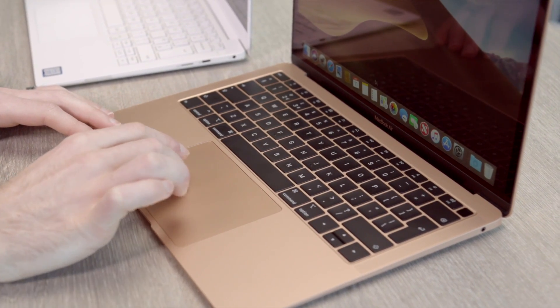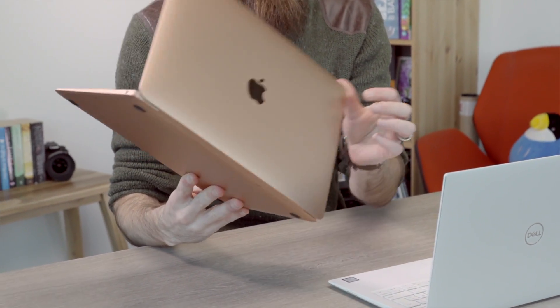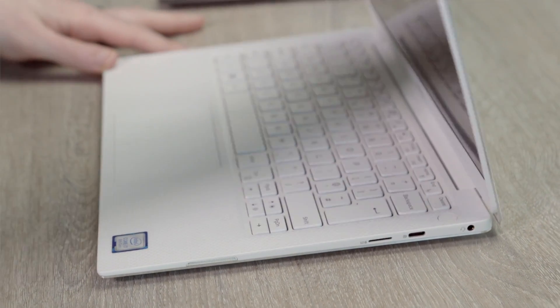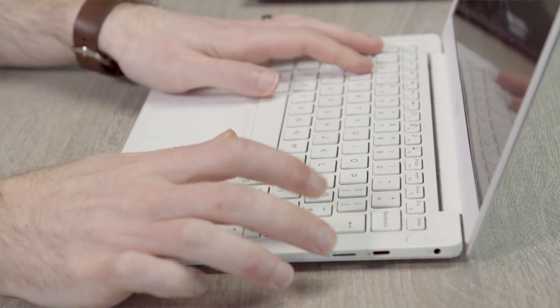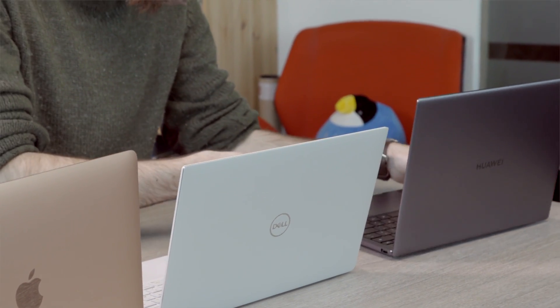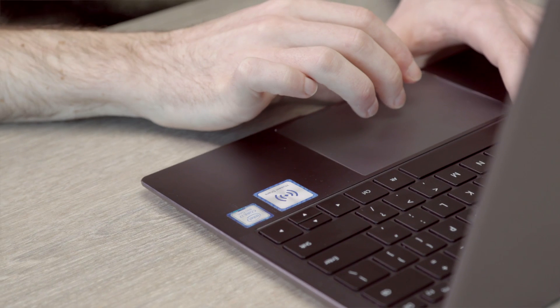The MacBook Air comes in at 15.6 millimetres at its thickest point and 1.25 kilograms. That is pretty thin and light, but the Dell XPS beats that on both counts — just 11.6 millimetres and 1.23 kilograms. The X Pro sits in the middle on thickness at 14.6 millimetres, but it's the heaviest at 1.33 kilograms.